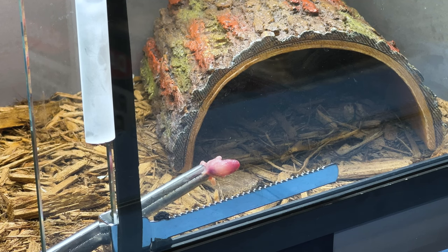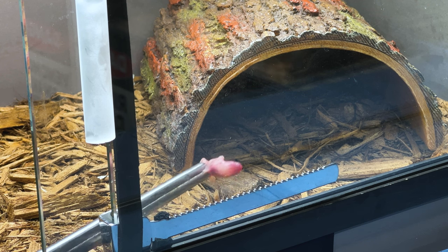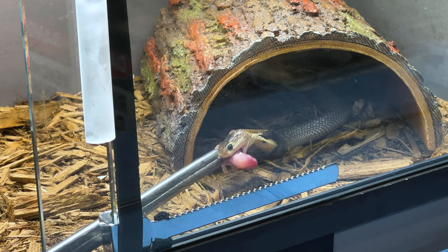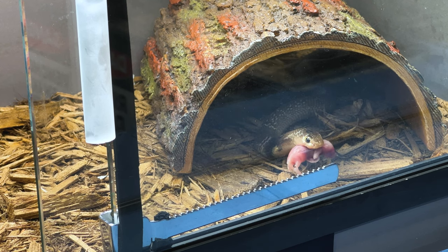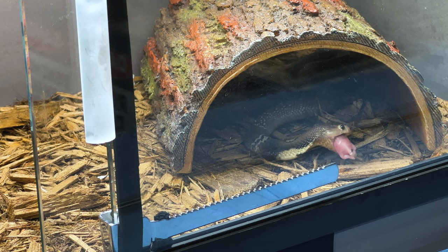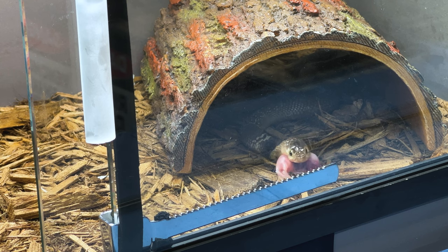These snakes are in the Elapidae family. They are Naja kuthia, found all throughout Southeast Asia and are extremely popular in the venomous snake community. A lot of people keep these. They possess a neurotoxic and cytotoxic venom that leaves a nasty bite. They are highly venomous, and a bite from one of these snakes even at this size could be fatal.